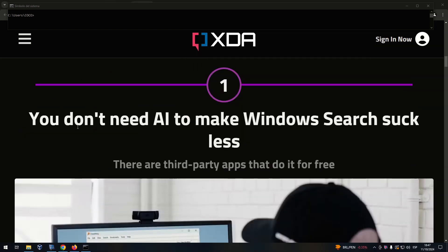Number 1: You don't need AI to make Windows Search suck less. There are third-party apps that do it for free.